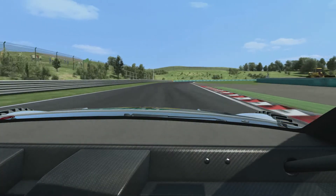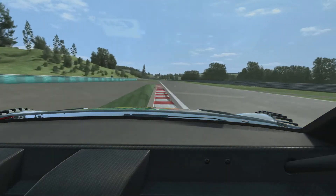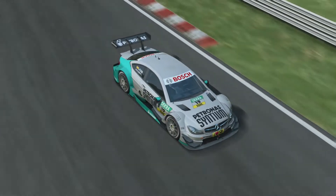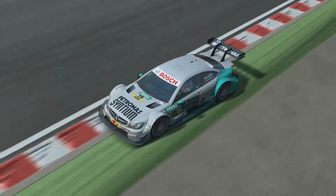Left, right, another chicane heading up high speed before the fastest corner on the track. All about commitment, confidence, not looking to run too wide on the exit. Then heading down the back straight.